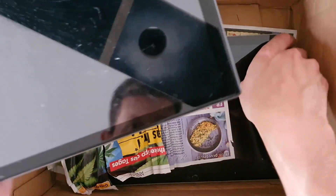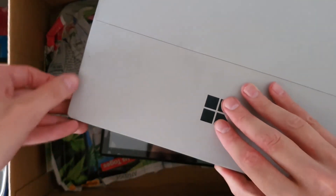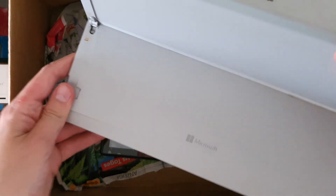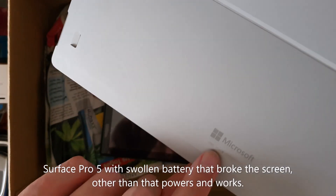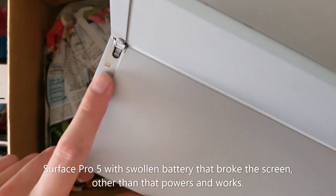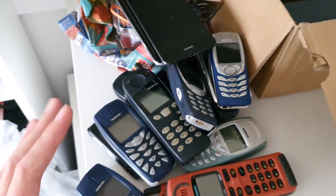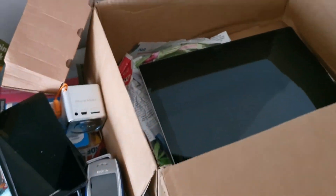There's a tablet with a broken screen, and you can see this Surface — I believe it's a Surface Pro 4. I love Surface devices. This is the 256 gigabyte model, and there may be water damage here, I'm not sure. So this tablet, these two phones, and all of these phones for around 40 to 45 euros delivered to my house.